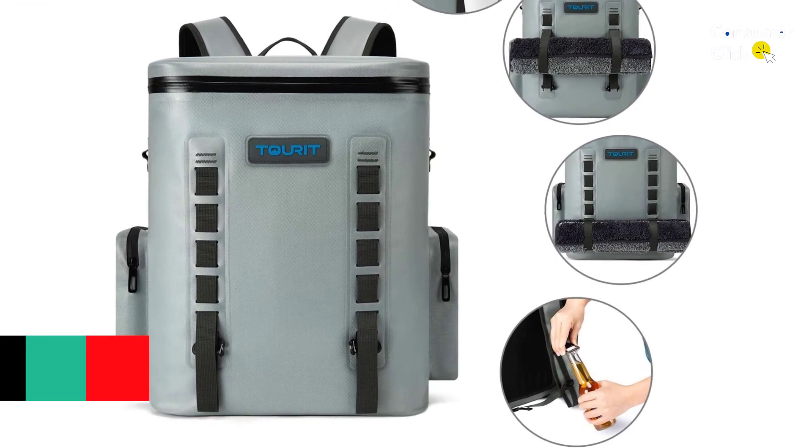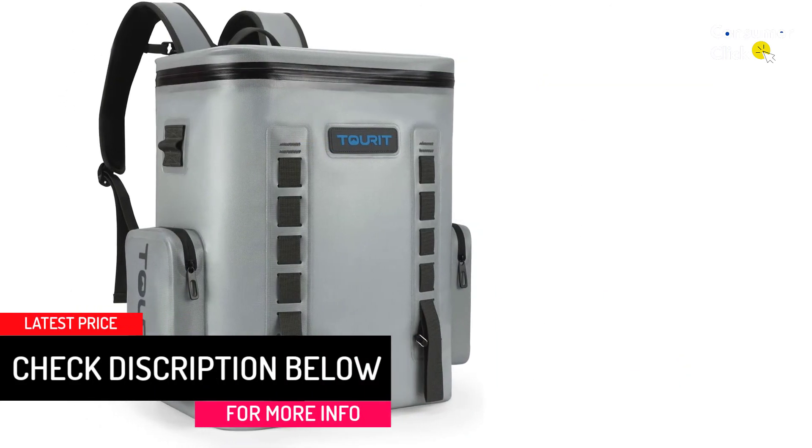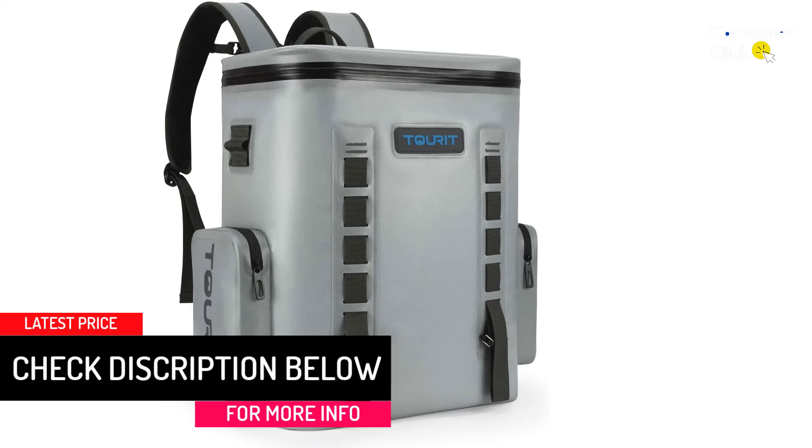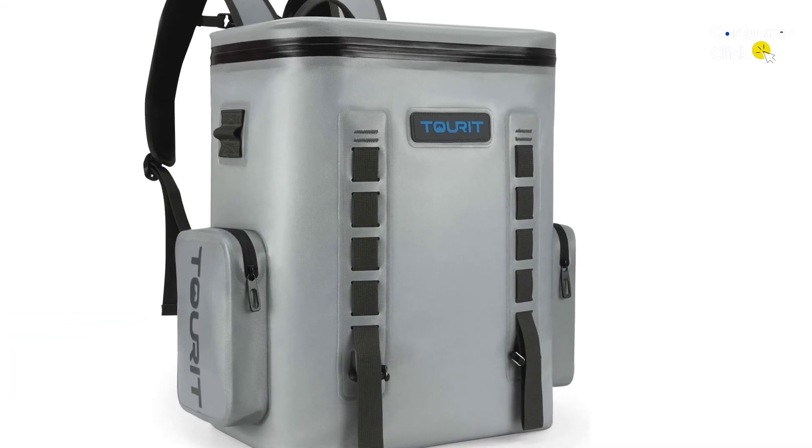Furthermore, it has multiple pockets that are all very roomy. It comes with one main storage compartment as well as two side pockets that are handy when it comes to keeping some of your valuables dry and protected while out on the trail.